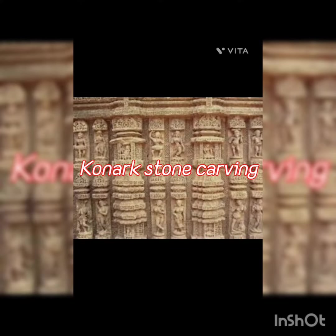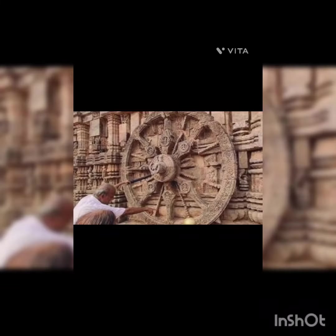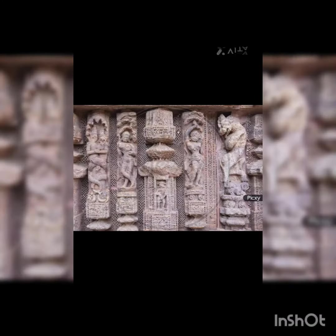Konark Stone Carving is a renowned Indian art form known for its intricate carved structures on the Sun Temple in Konark, Odisha, depicting mythological figures, deities and celestial beings.